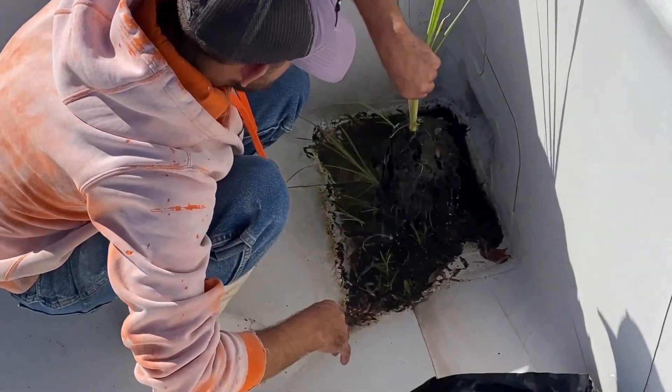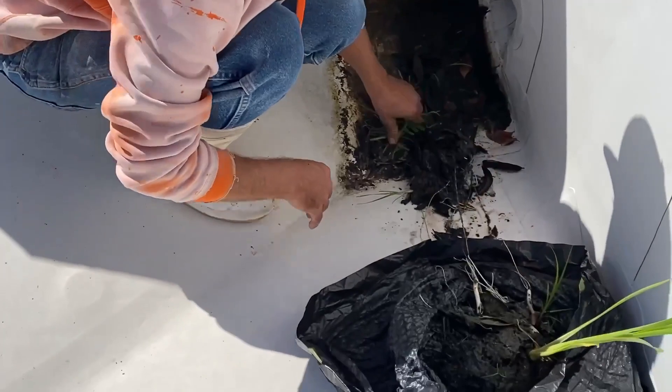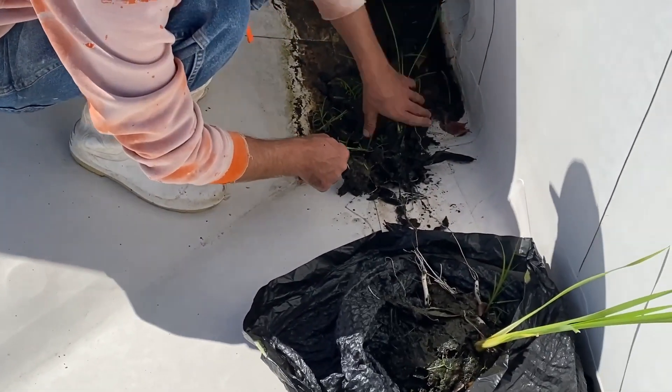Is there a drain there or just a plant? Just a plant — it drains out there when it overflows.